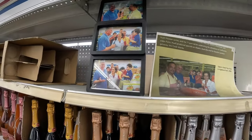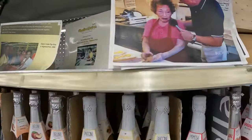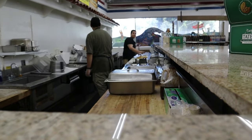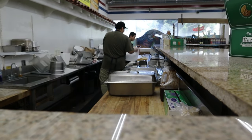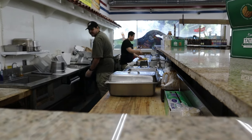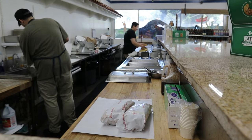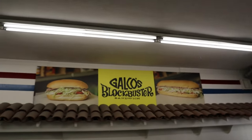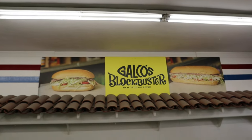Galco's also has a deli with its own rich history. They make sandwiches, and one day long ago famed boxing heavyweight champion Rocky Marciano was in the neighborhood. The 1950s boxing legend was hungry and could not get a seat at nearby restaurants because of long lines, so he came to Galco's and grabbed a sandwich. The champ was so impressed with the size he could barely get it in his mouth, exclaiming 'Wow, this is a real blockbuster!' Since that day, Galco's renamed the sandwich Blockbusters in honor of the champ, and they still make them to this day.